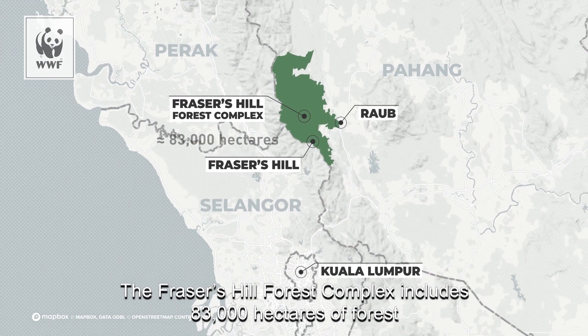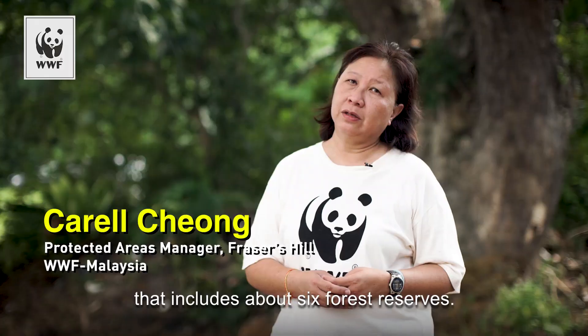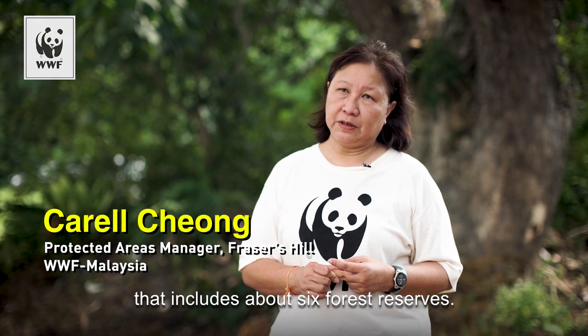The Fraser Hill Forest Complex includes 83,000 hectares of white forest that includes about six forest reserves.